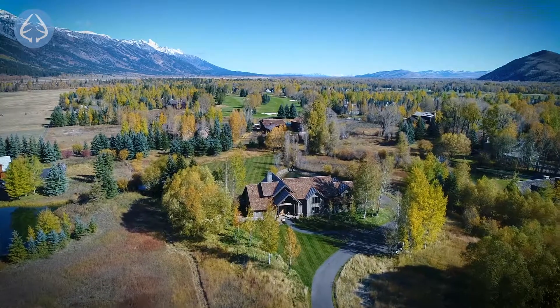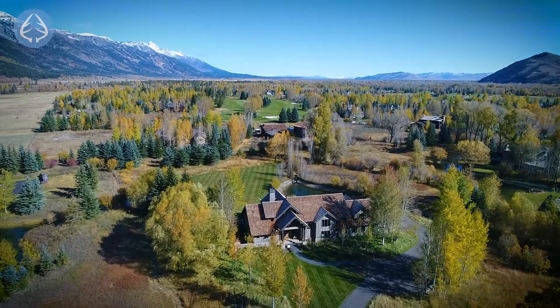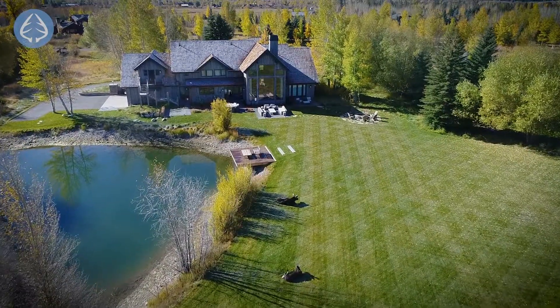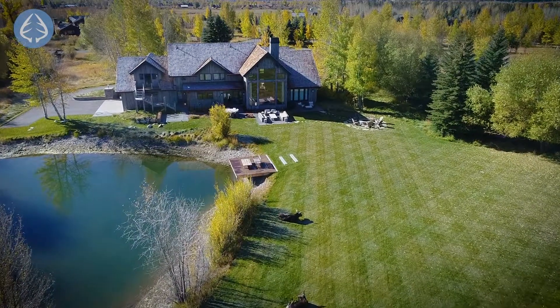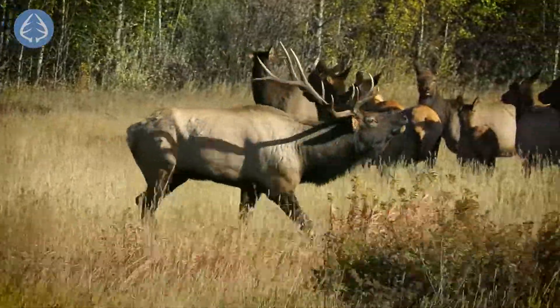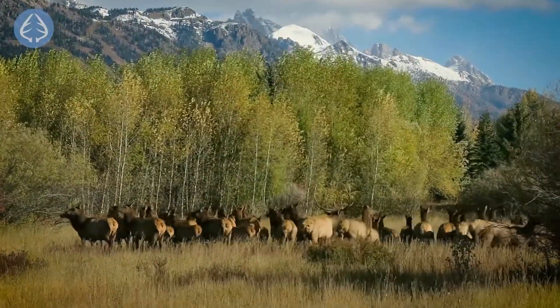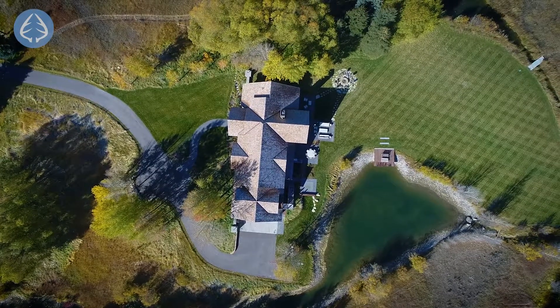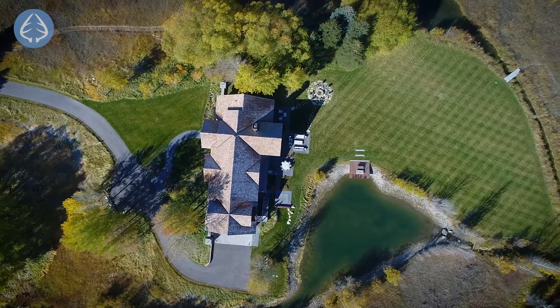Willowbrook has about 30 lots and it offers privacy on the west bank, just south of the Teton Pines Country Club. The home is located on a cul-de-sac where some of your favorite neighbors will be the elk herd that frequents the lawns in the fall. The three-acre lot was really a pick of the litter, as it was one of the first to be developed in the subdivision.